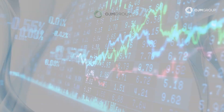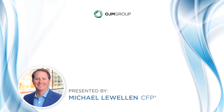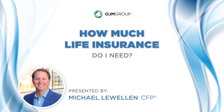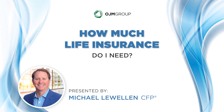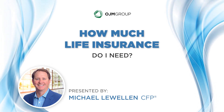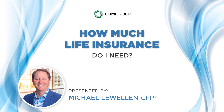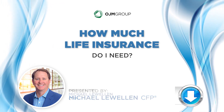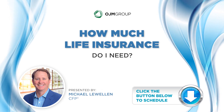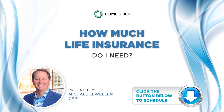Hello and welcome. In this on-demand video, OJM Group partner Michael Llewellen discusses an effective strategy that can help physicians determine the optimum amount of life insurance they need to protect income and assets for their dependents. If you have more questions or want to learn how to incorporate life insurance into your financial strategy, click the link below to schedule a complimentary one-on-one consultation with one of our experienced team members.